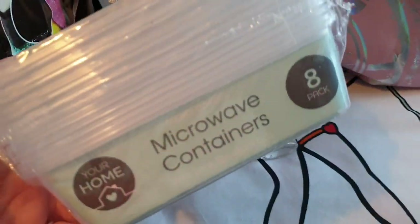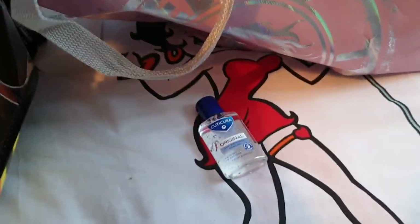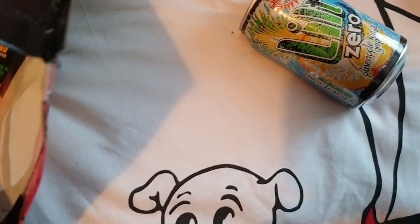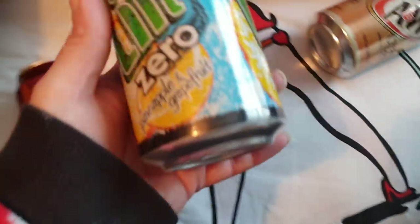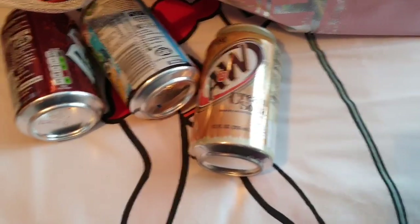My mum also asked for these little microwave containers so she can store different things - she makes soup and bits and pieces. Got those - it's an eight-pack. I've got more drinks from the two-for-one offer: another Dr Pepper for Nathan and I got myself Lilt Zero. Lilt Zero tastes exactly the same as normal Lilt but obviously it's better for you. I also picked up this American cream soda from my local sweet shop - no caffeine. I thought I could do a video trying it.